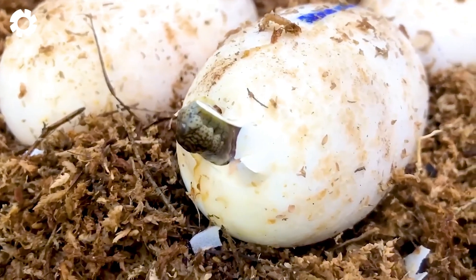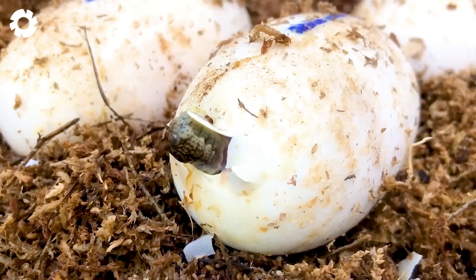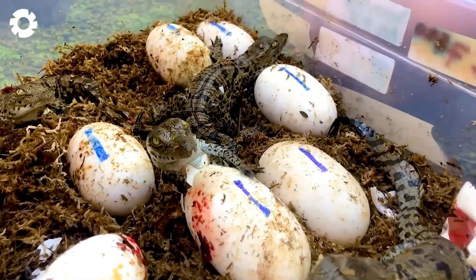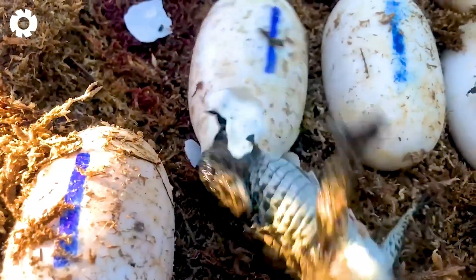Temperature not only affects egg development, but also determines gender, with lower temperatures producing male crocodiles and higher temperatures producing females.